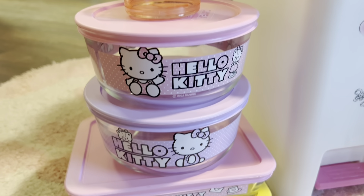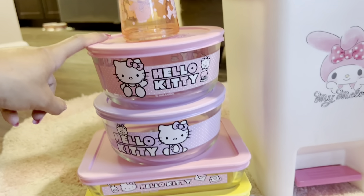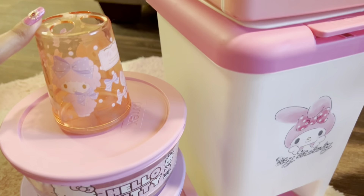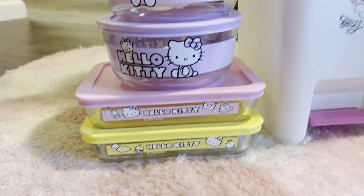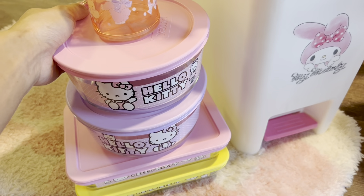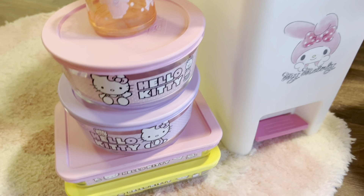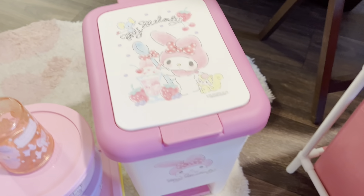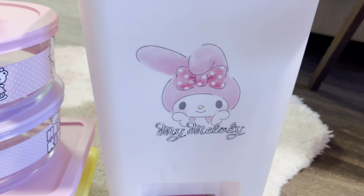Hello Kitty Tupperware — my sister actually gifted this to me. These are Pyrex bowls, so I think you can find them on the Pyrex website. This is from Mercari. They're so cute — she gave them to me as a housewarming gift, so thank you sis, I love you so much. I also have this My Melody trash can. I got this off of Mercari and I keep this by my desk.